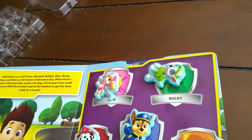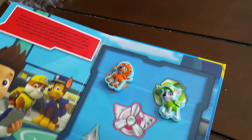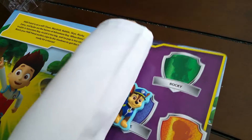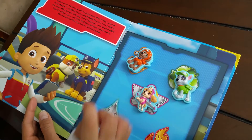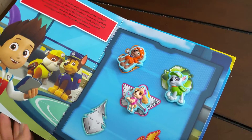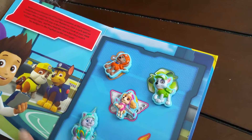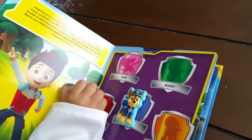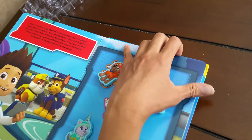That's Zuma. Now who is this? Rocky. Now which one is Rocky? That is Rocky — it's a suction cup. There's Rocky. And who's Skye? Let's get Skye out — there. Next, who's this? Everest — that's Everest. And the last one but not the least is Marshal. There we go, we got the page right!